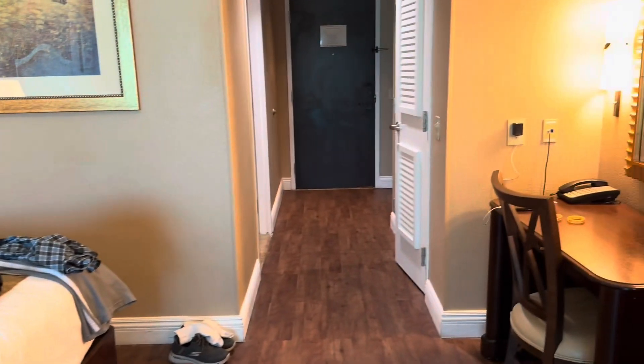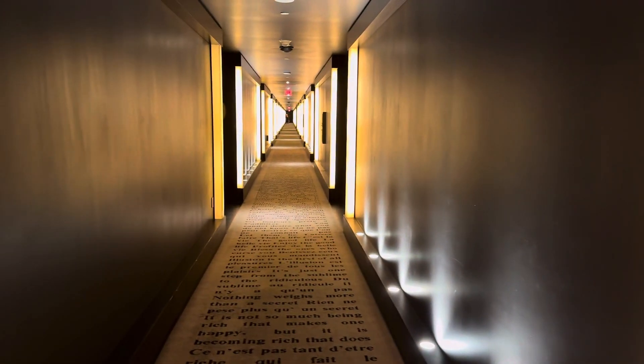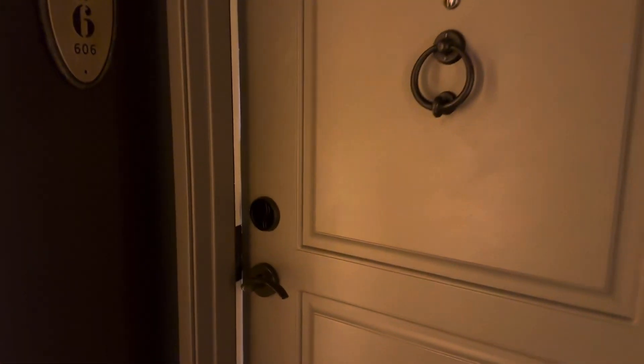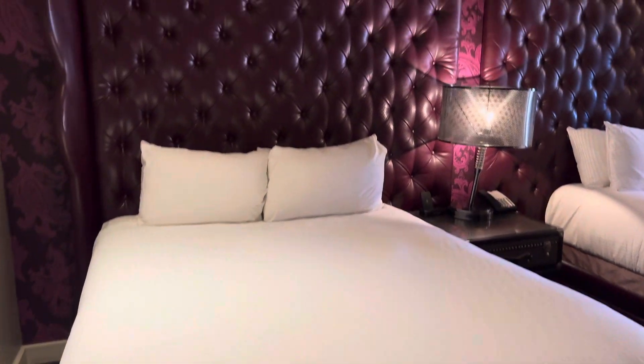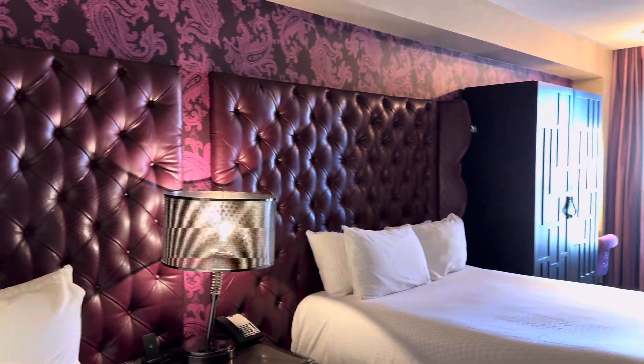Alrighty, I appreciate you watching. And I'll see you on the next one. This is the very cool hallway for the Cromwell. Room 606, checking in. I threw my luggage in there for the big reveal. It's different.